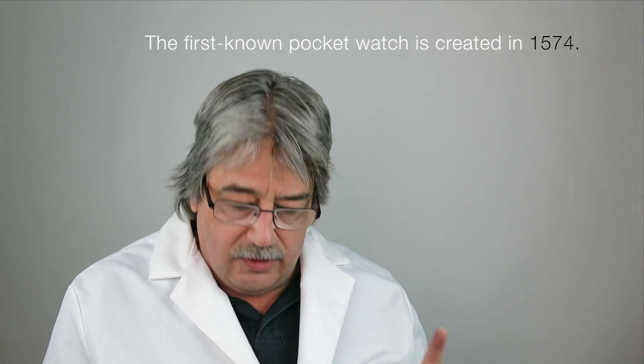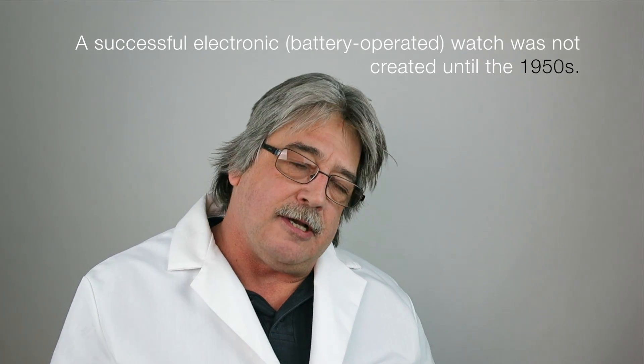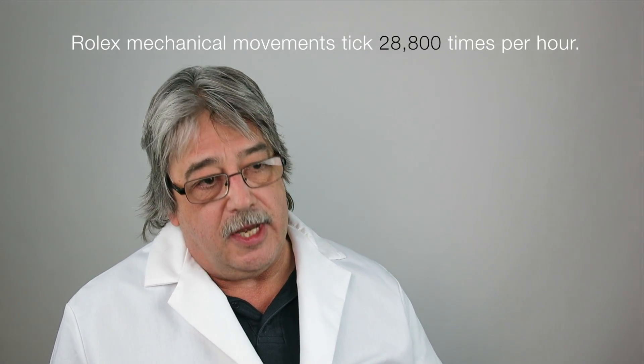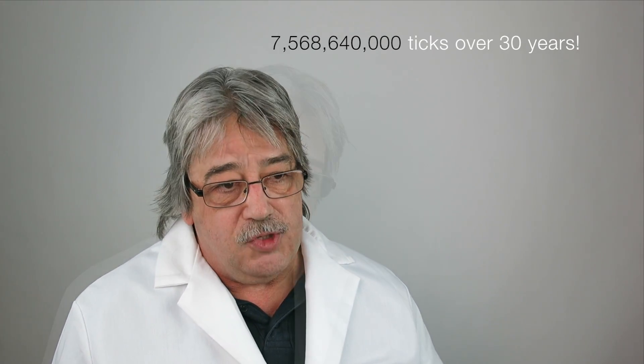The technology in a mechanical watch goes back to the 1500s, and from there forward man has done a marvelous job of taking springs and gears and creating a timepiece that keeps excellent time. A Rolex, like most modern watches today, ticks 28,800 times an hour — multiply that by 24 hours, by 30 years, and that's an amazing machine.